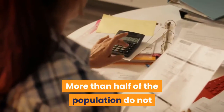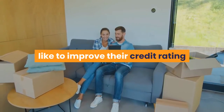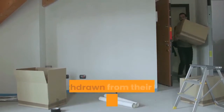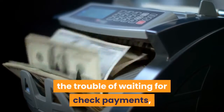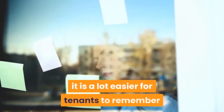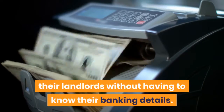More than half of the population do not pay their bills on a timely manner just because they forgot. Landlords who no longer want to remind their tenants of due rent payments, as well as tenants who want to improve their credit rating and rental history, should think about setting up recurring payments. This provides tenants with a set-and-forget alternative to make sure their rent payment is withdrawn from their bank account every month. Tenants can also deposit money directly into the bank account of their landlords without having to know their banking details.